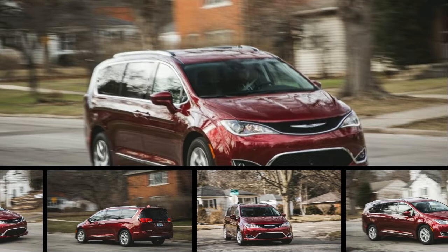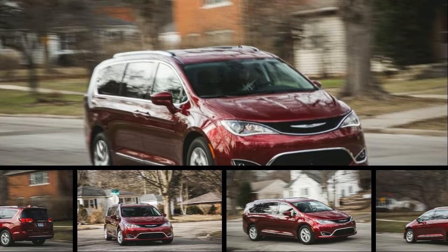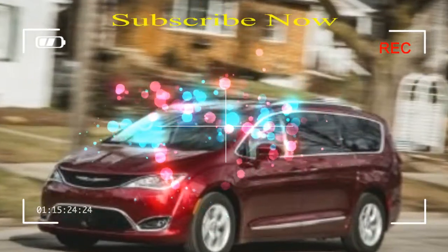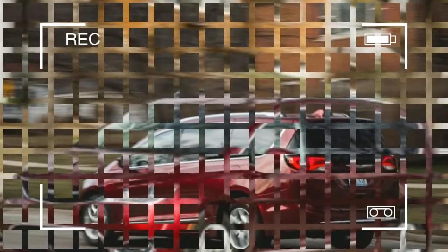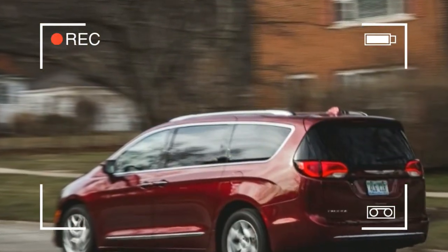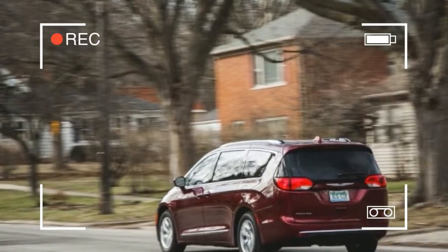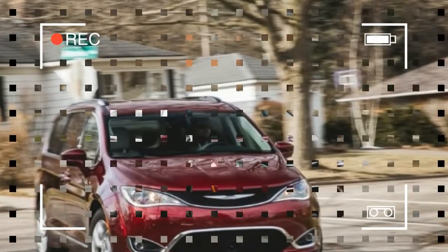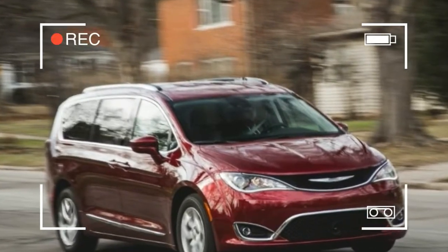Aside from the Pacifica Hybrid, which is the first plug-in hybrid minivan for the U.S. market, there are no powertrain choices. All Pacificas are front-wheel drive and powered by the latest 287-horsepower Pentastar V6, which is replete with efficiency tweaks such as two-step variable intake valve lift, cooled exhaust gas recirculation, and a compression ratio increased to 11.3 to 1, although the engine hasn't yet made the switch to direct fuel injection.